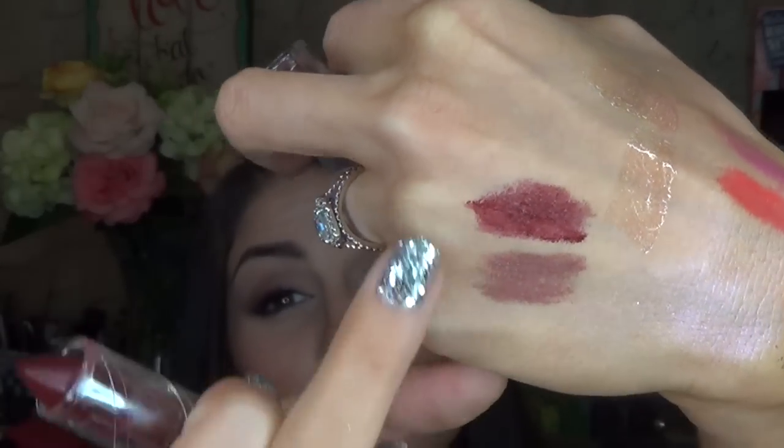I have two Jordana lipsticks that are somehow miraculously not melted. These are in the shades Victorian Mauve and Black Cherry. Victorian Mauve is a little hard to swatch — it might need to be tossed. That's Victorian Mauve and that's Black Cherry. I love the Jordana line of lipsticks and lip products in general, they're awesome. They're a sister company to Milani, and I find them at Walgreens, Kmart, and I think Rite Aid carries them too. They're like two bucks a piece, so you can't be mad at that.